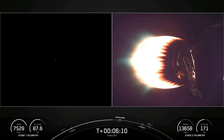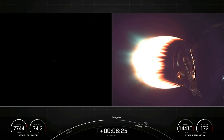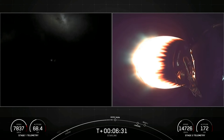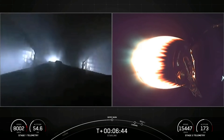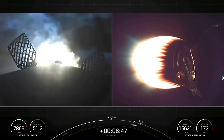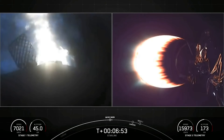We are just about roughly 30 seconds away from that entry burn beginning. On your left-hand screen, there is the first stage — it is a little dark, but you can see some glimpses of the nitrogen gas bursts. Stage 1 FTS is safe. Stage 1, entry burn. And you can see on your left-hand screen the entry burn has begun as those three engines light up.